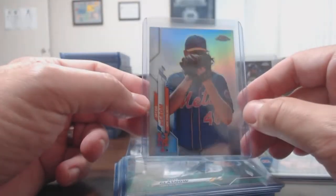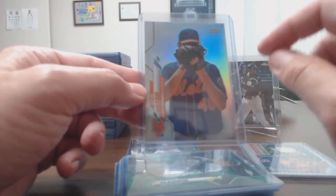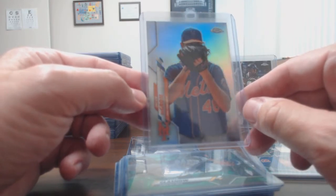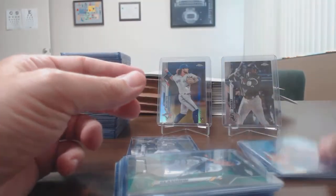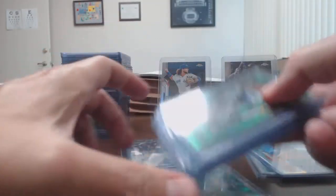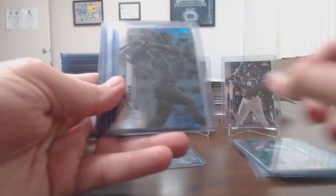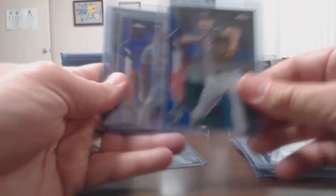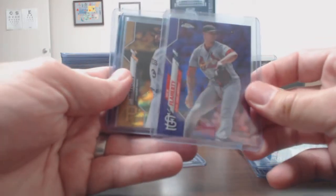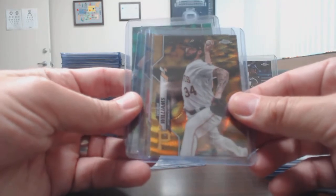I did get the photo variation of Jacob deGrom — funny enough, I think this is the third one I've gotten. In all the years he's had a photo variation I've gotten three of them; I sold the previous ones. Then just a bunch of colors out of the group breaks: Tidal Wave green, admin negative, Gallo blue, Scherzer blue.